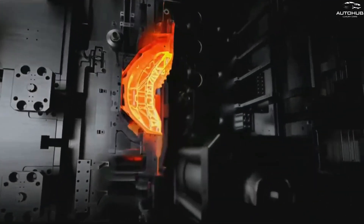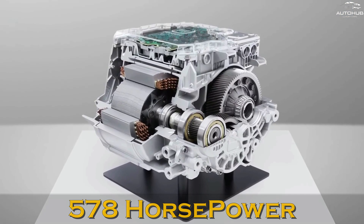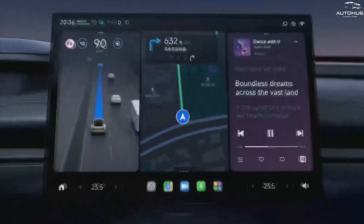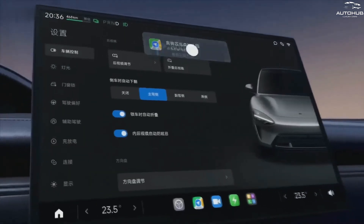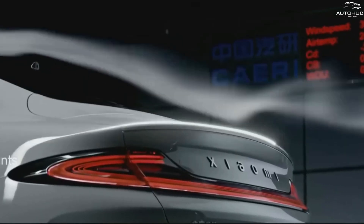The 800-volt charging gives a range of up to 800 km. The Hyperengine electric motor has a power output of up to 578 horsepower and an efficiency of up to 98.11%. The car also has a variety of screens, security systems, and integration with Xiaomi and Apple devices. Xiaomi SU7 is a new-generation electric car that opens up new horizons for the company and consumers.